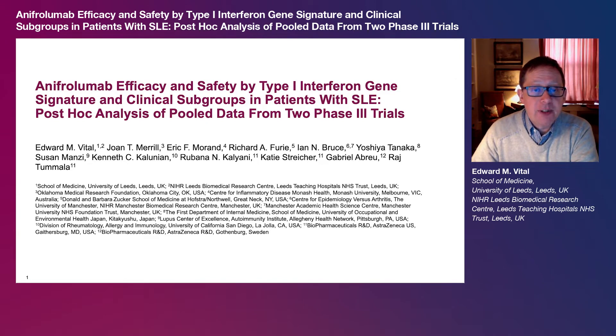Hello, my name is Edward Vittal. This video corresponds to our manuscript reporting the pooled subgroup analysis of the phase 3 TULIP1 and TULIP2 trials, which both investigated the safety and efficacy of anapherolumab in patients with systemic lupus erythematosus, or SLE.